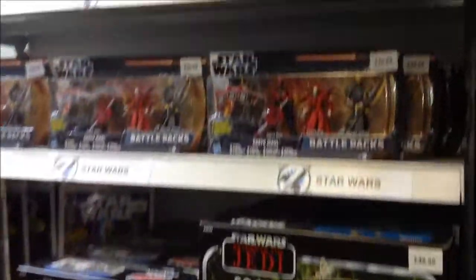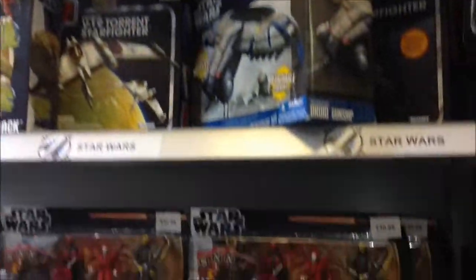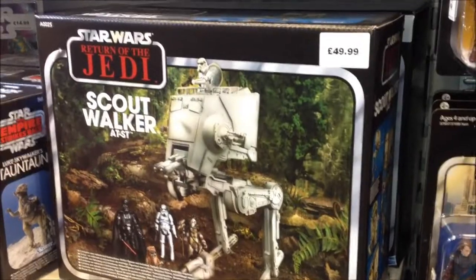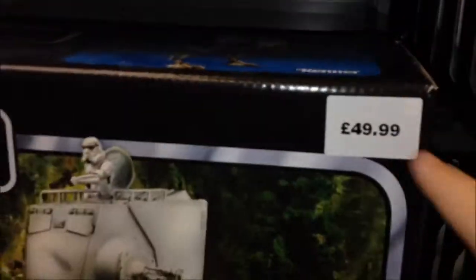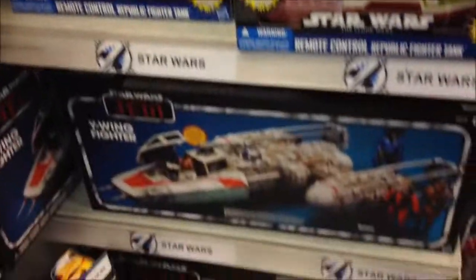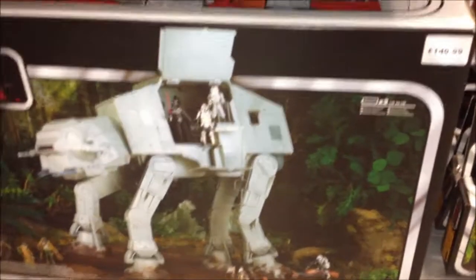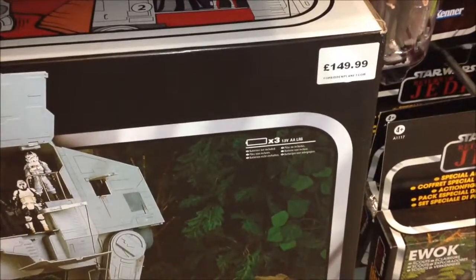This is the Star Wars section. Nothing new, but I guess we're not expecting anything new at Forbidden Planet at the moment. But look at the price in the UK — 50 pounds. I couldn't believe it was 50 quid; that's just so much money, around 70 or 80 dollars. And then the AT-AT down below — look at that, lovely piece, I'd like to collect it, but 149 pounds. Just mega, mega money.